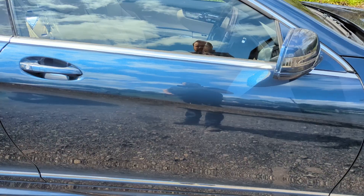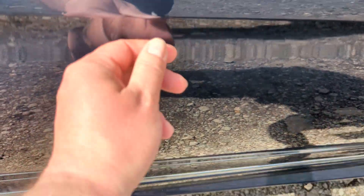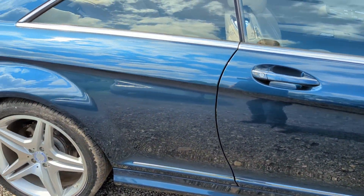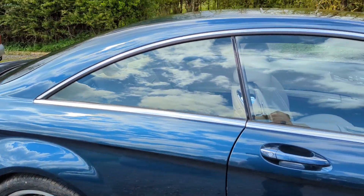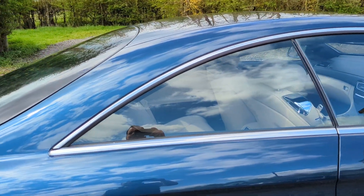Driver's door I'd say is pretty much perfect. I can see one little, very minor car park door ding there — otherwise not a mark on it. Same can be said for the rear quarter — just absolutely superb. All the glass is lovely, nice and clear, no scratches on anything.